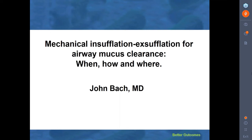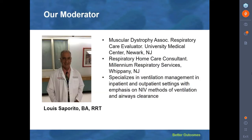Hello, everyone. As part of our Better Outcomes webinar series, I'd like to thank you for joining us online today for this very special live webinar. My name is Emily Eberle with SACS Healthcare Communications, and I am your technical producer. It is my pleasure to welcome you to today's broadcast. The name of today's webinar is Mechanical Insufflation-Exsufflation for Airway Mucus Clearance: When, How, and Where. And now I'd like to introduce you to Lou Saporito, who is our moderator today.